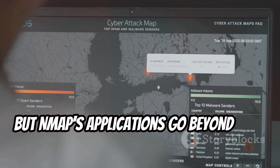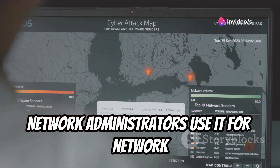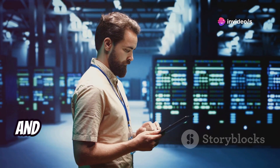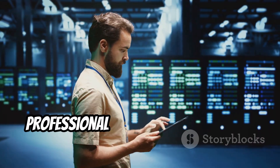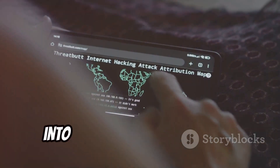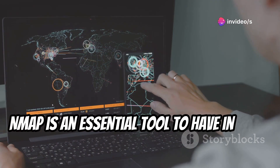But Nmap's applications go beyond just security. Network administrators use it for network inventory, service discovery, and even troubleshooting connectivity issues. Whether you're a seasoned security professional or just starting your journey into the world of networking, Nmap is an essential tool to have in your arsenal.